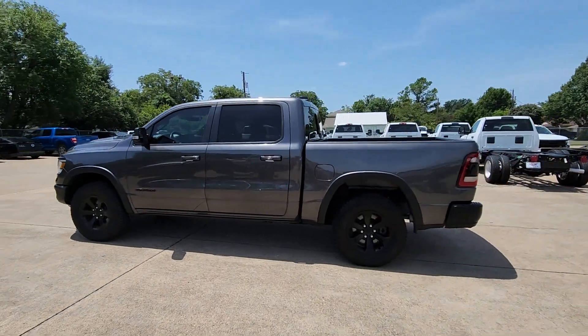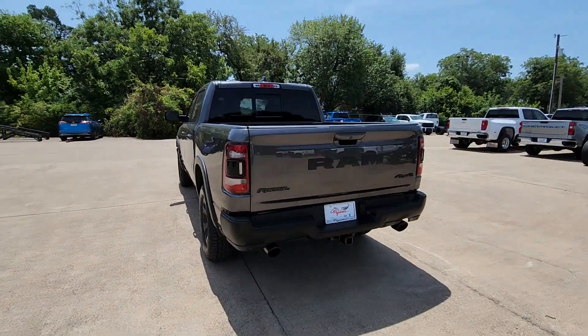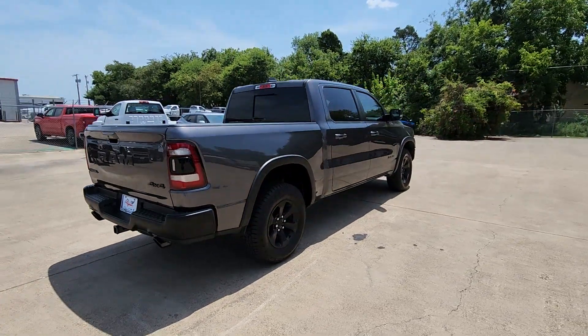This could be the car for you. The 2021 Ram 1500. With less than 40,000 miles on the odometer, this vehicle provides excellent value.